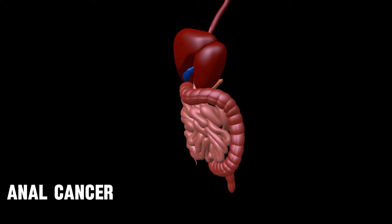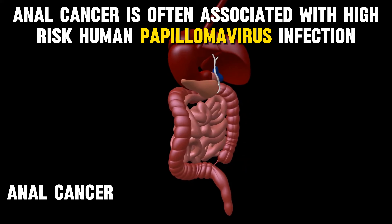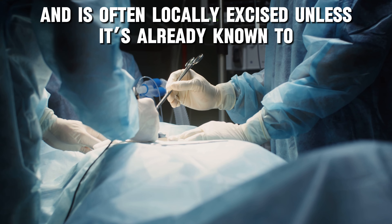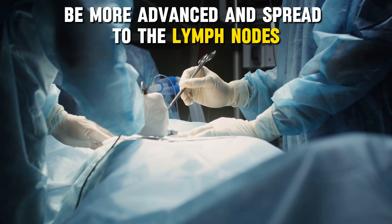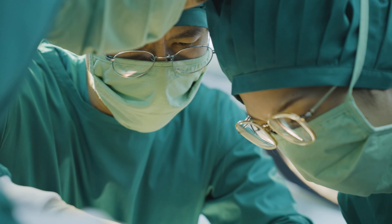Next is anal cancer. Anal cancer is often associated with high-risk human papillomavirus infection and is often locally excised unless it's already known to be more advanced and spread to the lymph nodes. Although this could affect Kate at her age, it doesn't seem likely given the information we know, because an anal cancer resection would not have been approached abdominally from the start, and she had a planned abdominal surgery.